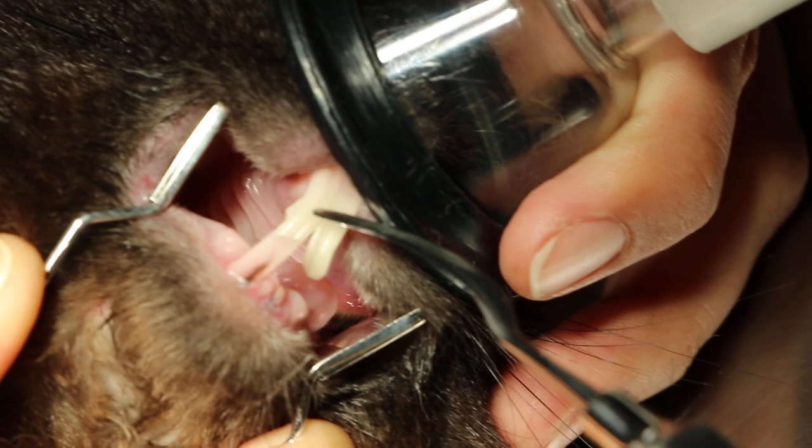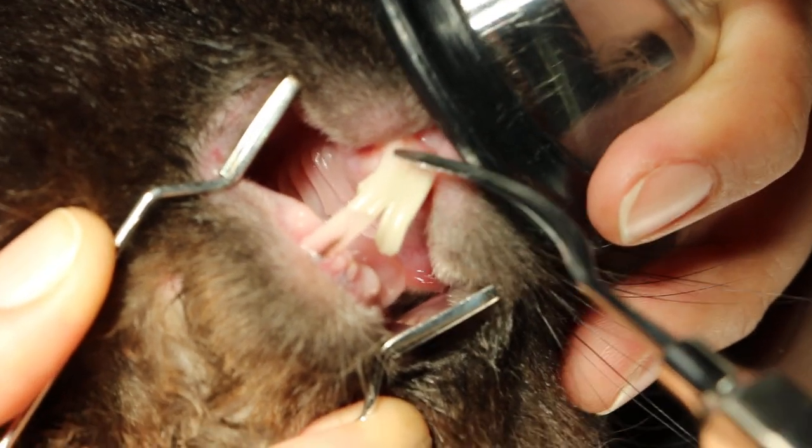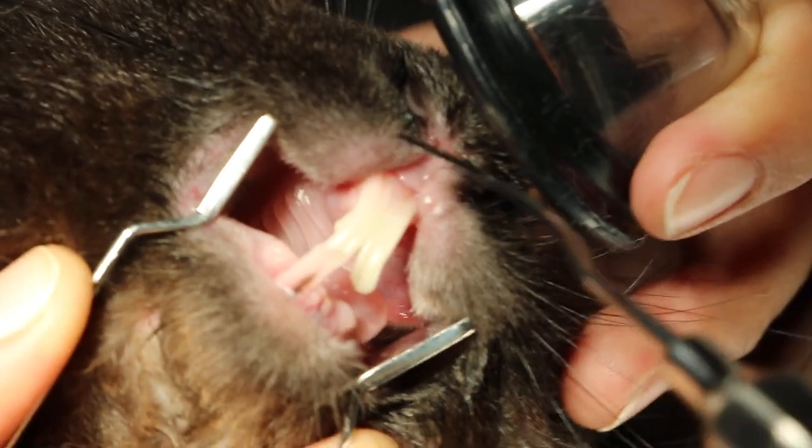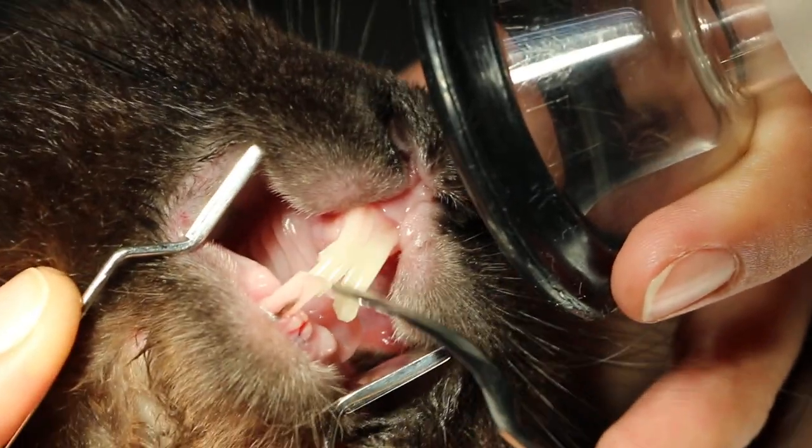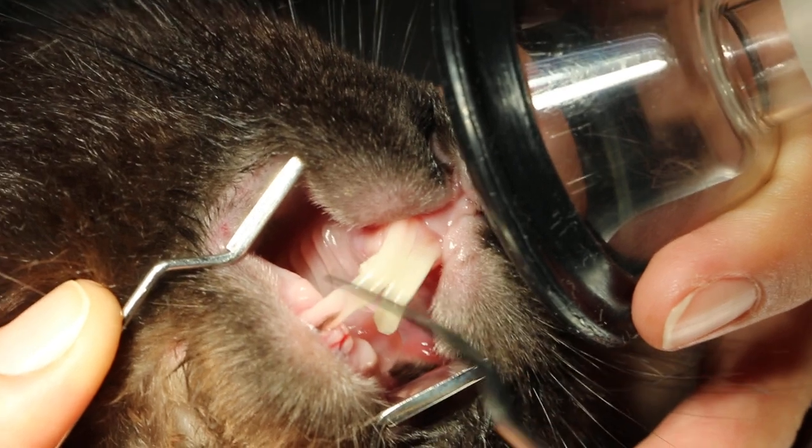The owner decided to get it extracted because that is a permanent solution. Normally they go to the vet and the vet will just clip, maybe every 2 or 3 months.